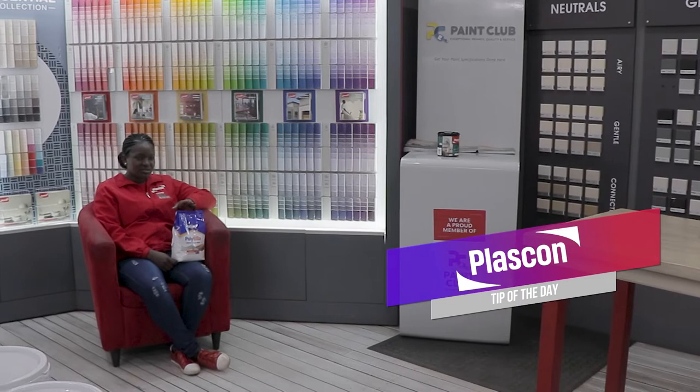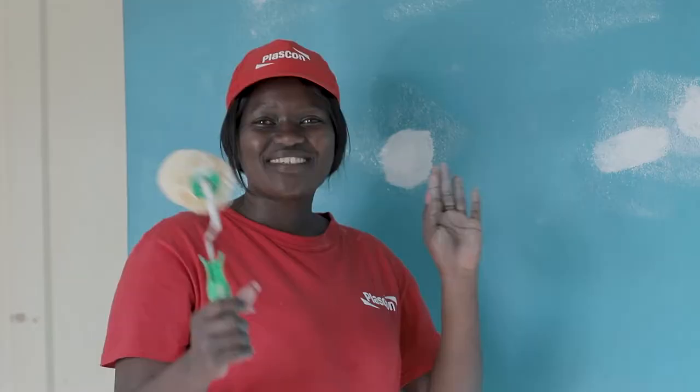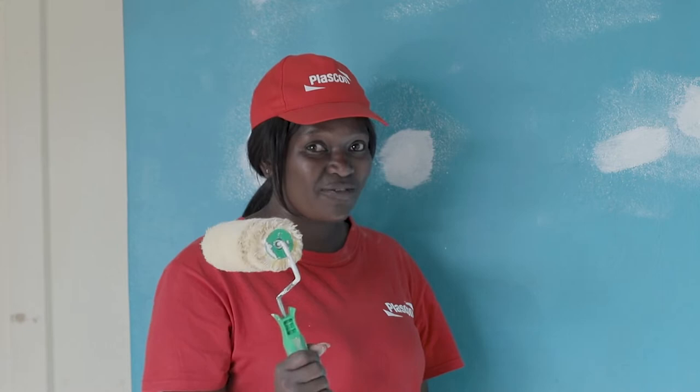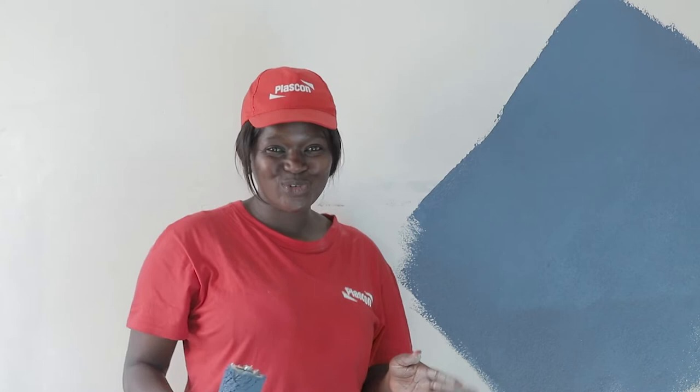When using polyfilla, an important tip is to wait for it to dry and then sand the surface so that you have a smooth finish before you paint. Now that our walls are prepped, primed and everything is dry, we're going to paint our first coat using two different colours. We're going to have a feature wall in an amazing colour and our main colour on the other three walls — it's going to look absolutely gorgeous. How cool is our accent colour? I'm so excited.